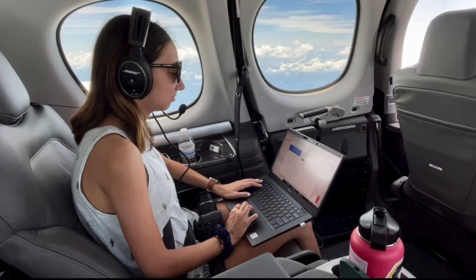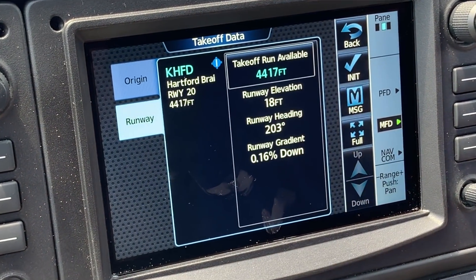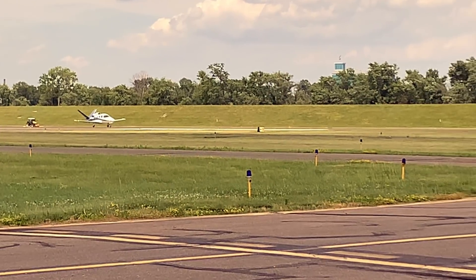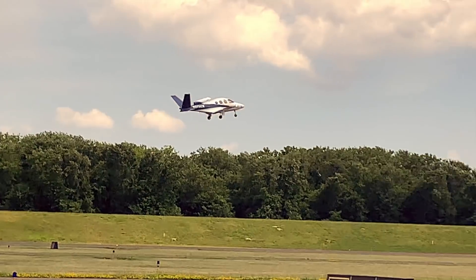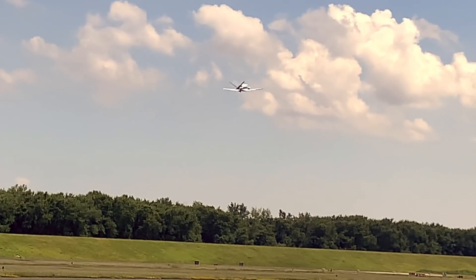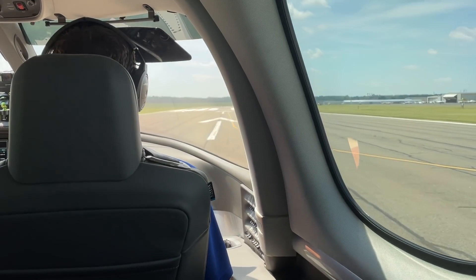One of the capabilities we added for our customers is an increase in takeoff performance. What this means is we'll shorten up the ground roll while you're taking off, you're able to get above a 50-foot obstacle in a much shorter distance, and it creates even better climb performance. This gives our customers even more capabilities and more opportunities to go to different airports throughout the United States in all weather conditions.